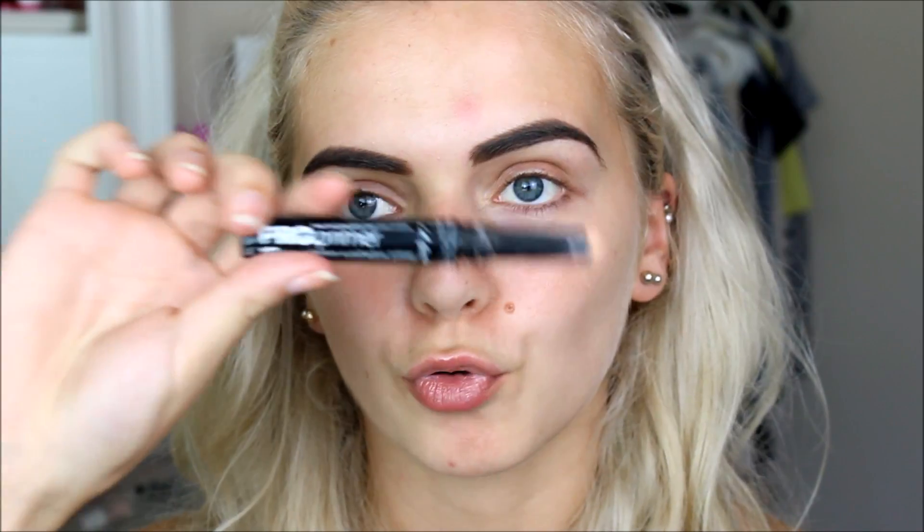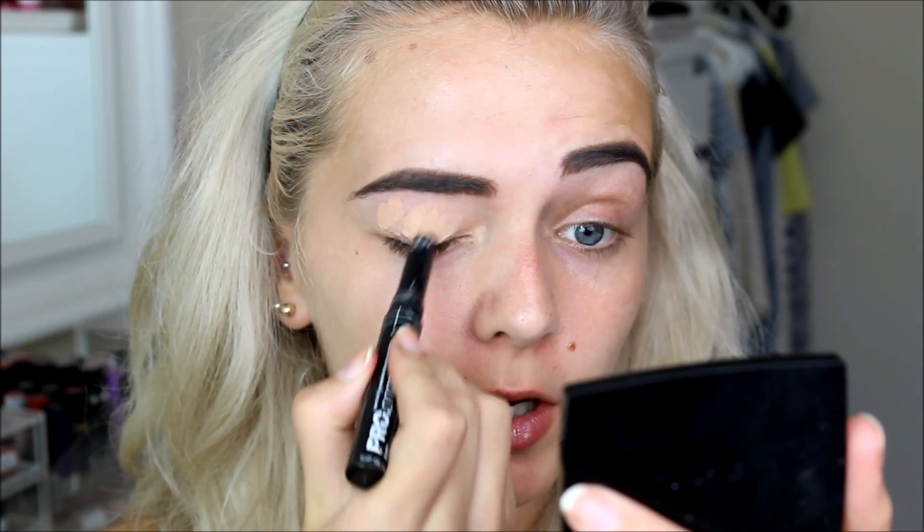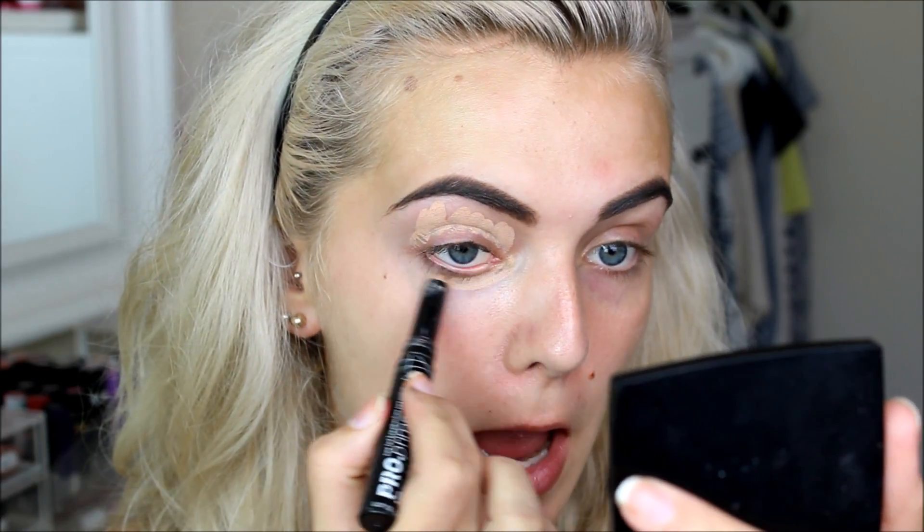Next I'm going to do my eyeshadow. I'm using the LA Girl Pro Primer in the shade Nude, popping this everywhere I apply eyeshadow — all over my lid and underneath too.